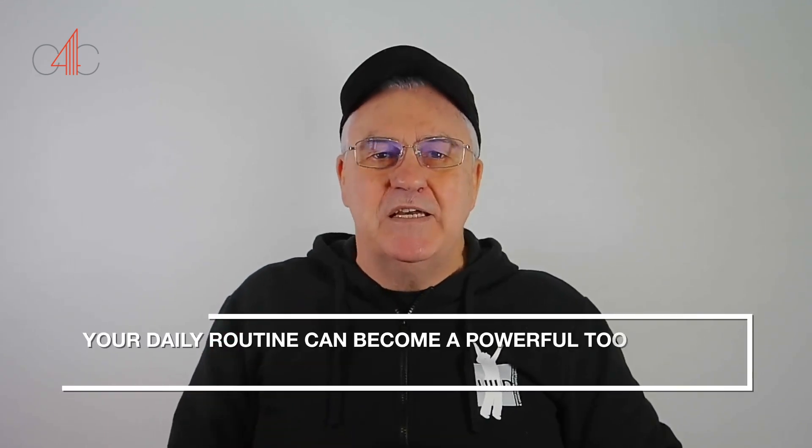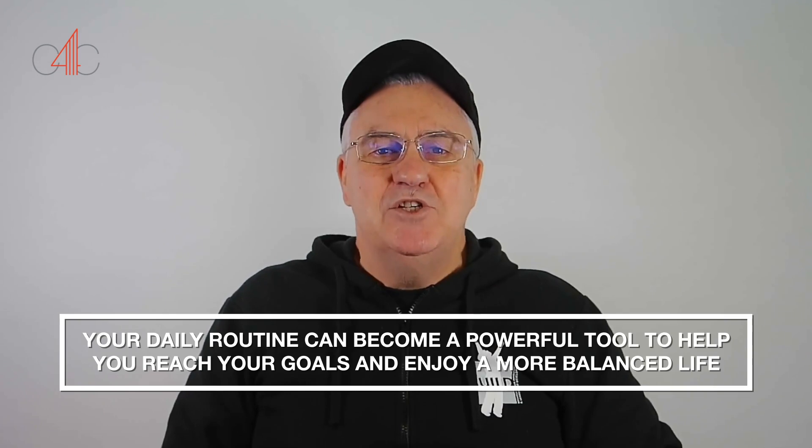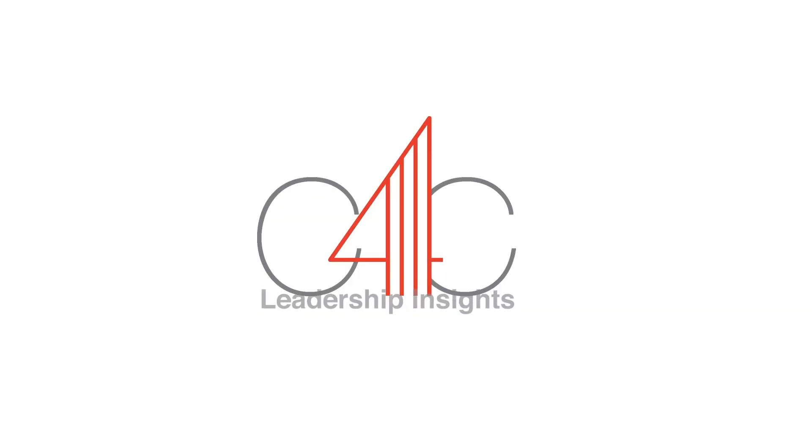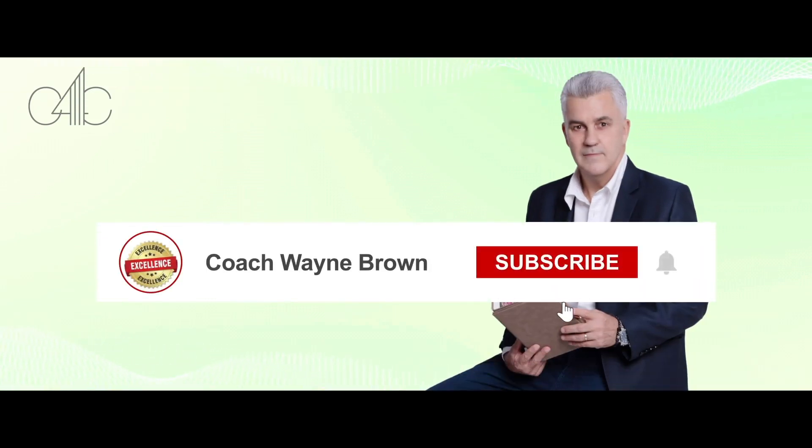With a thoughtful approach, your daily routine can become a powerful tool to help you reach your goals and enjoy a more balanced life. So what are you waiting for? Hit the subscribe button below and click on the bell icon so I can pop up in your feed occasionally with a great tip.